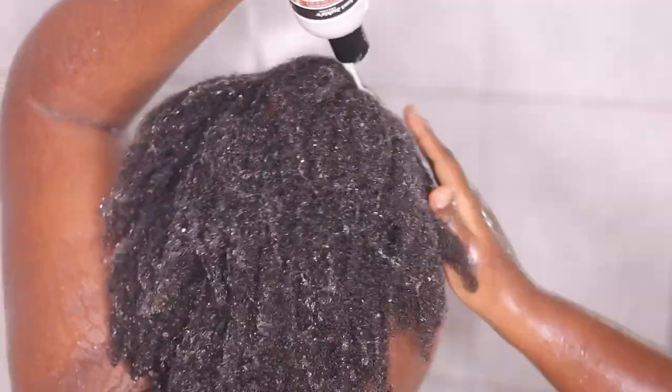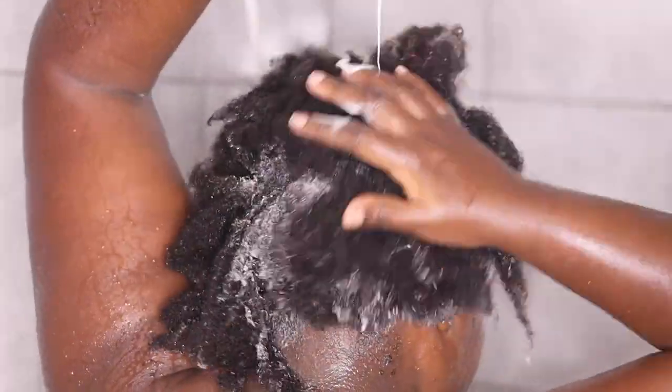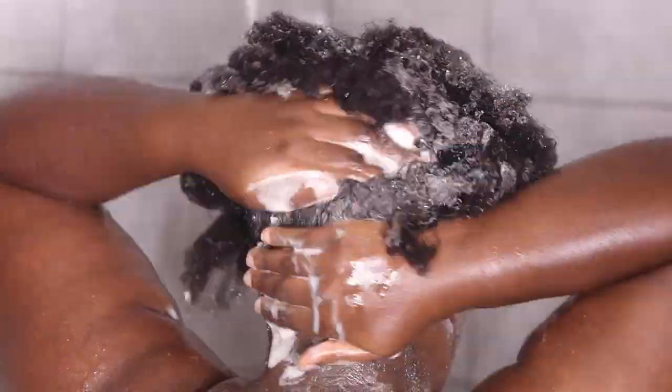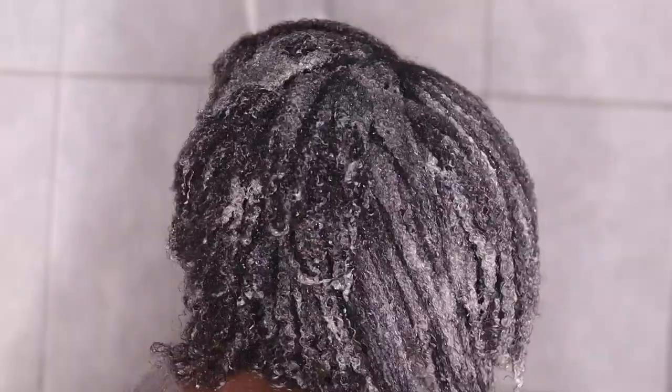It has no mineral oil, no petroleum, and has coconut milk. It also has apple cider vinegar. It's available on Amazon — I bought it there — but it's also available at Carrefour at a higher price. It leaves my hair clean and free of impurities while still feeling touchably soft. It hydrates my hair, treats my scalp, and is gentle enough to use daily, especially for wash and goes. It removes any build-up, and because it has apple cider vinegar, it completely cleans my scalp.